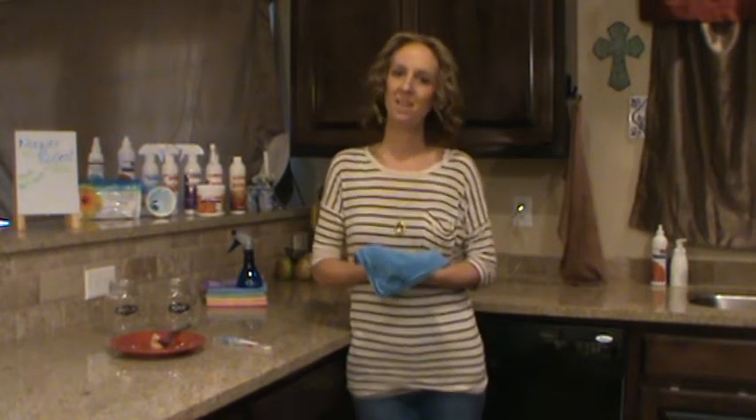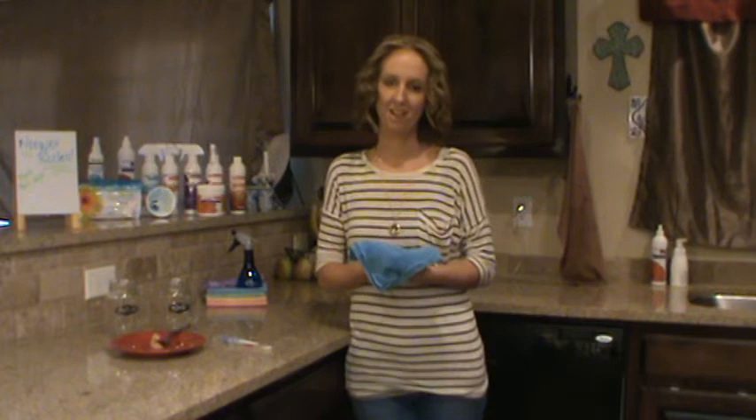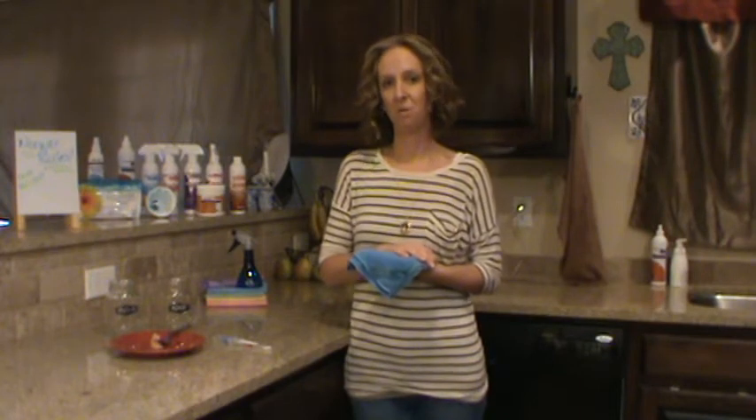Hi, my name is Abby Smoke and I'm an independent sales consultant with Norwex. Today I want to talk to you about Norwex's Enviro microfiber cloth and the benefits of cleaning with Norwex microfiber.